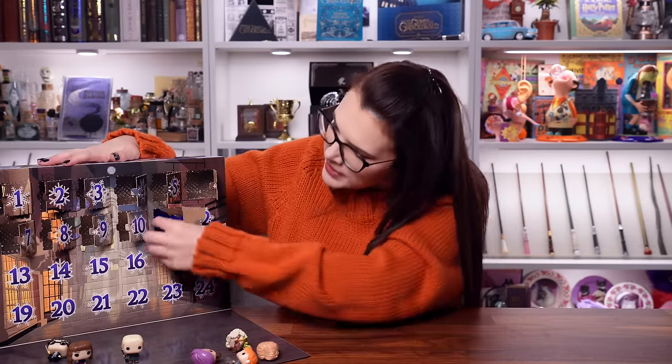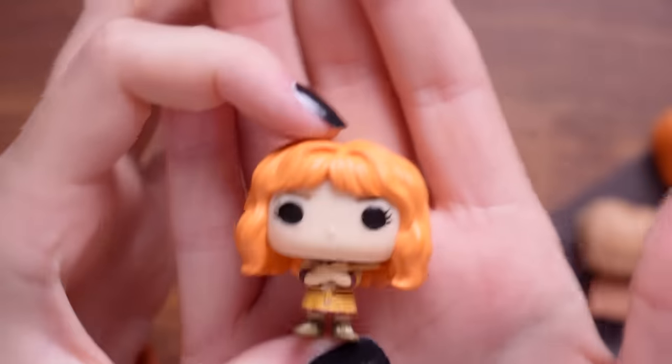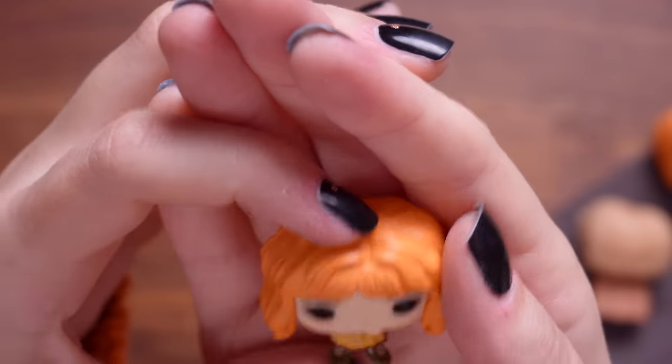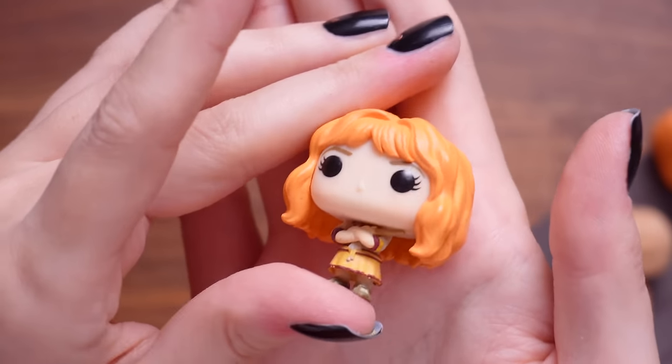Door number eleven - we've got another ginge. That's got to be Molly - Molly Weasley. Look at her hair. They've made Molly look a little bit youthful.